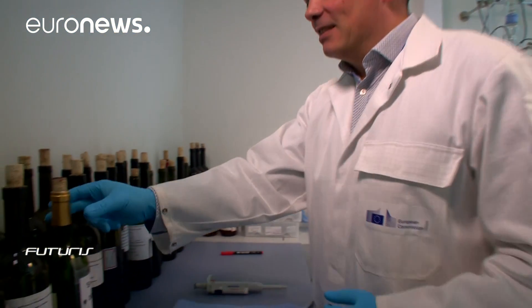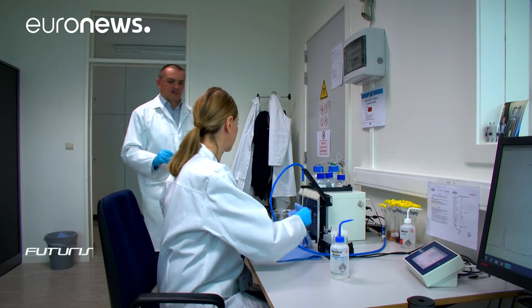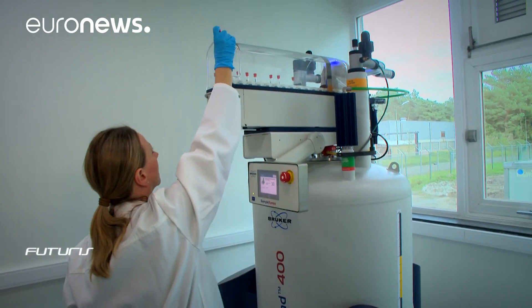The information is sent to the EU wine databank in Gell. At the laboratories we can see how nuclear-based technology is used to identify the fingerprint of a genuine wine.